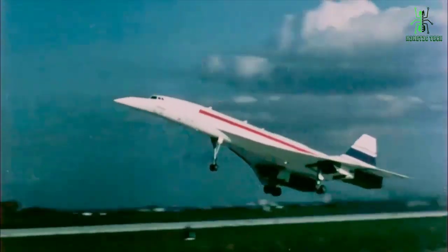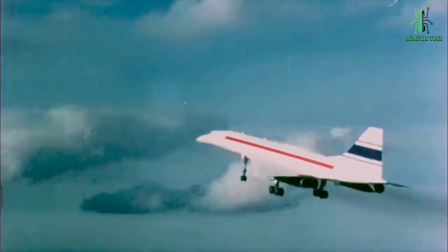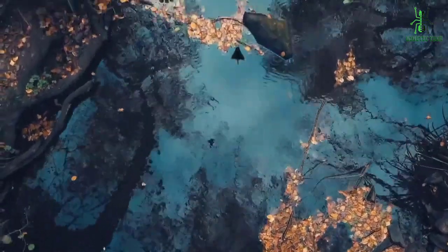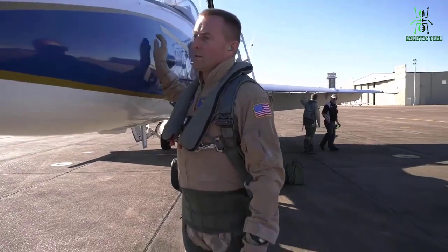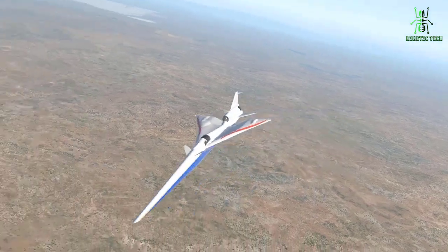Not long ago, industry flew passengers at supersonic speeds, getting people to their destinations with time to spare. But this came with its challenges. The loud sonic boom associated with supersonic flight was so disruptive to people on the ground that the FAA banned commercial supersonic flight over land in 1973.